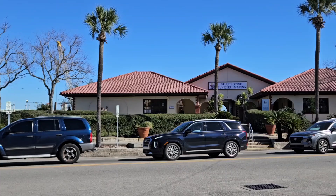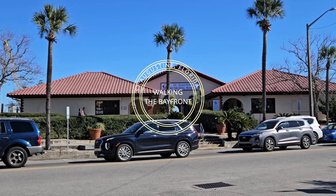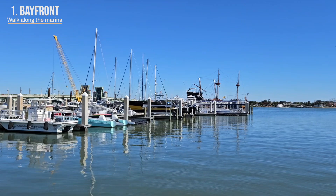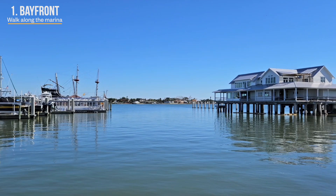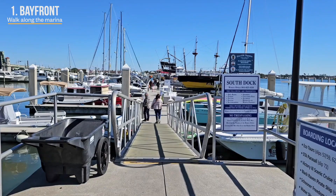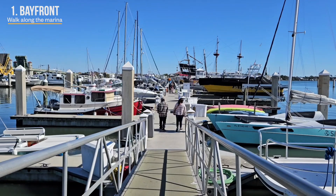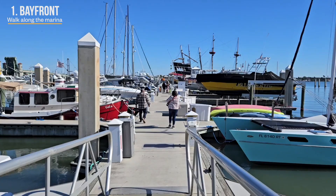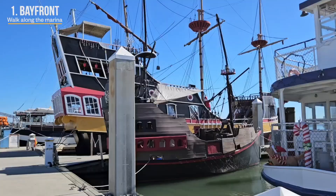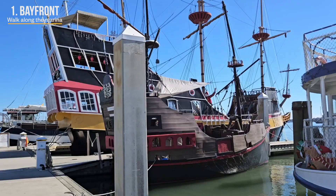We started the day by walking along the incredible bay front wall of Matanzas Bay — a wonderful way to immerse yourself in the history and beauty of St. Augustine. You'll find opportunities for boat tours, cruises and other maritime activities. As the nation's oldest city and first seaport, St. Augustine has been connected to the sea for more than 450 years. The marina offers 96 boat slips for vessels up to 200 feet and 100 moorings. We also spotted the Black Raven pirate cruise, a floating theater for up to 127 passengers offering live interactive pirate ship shows.